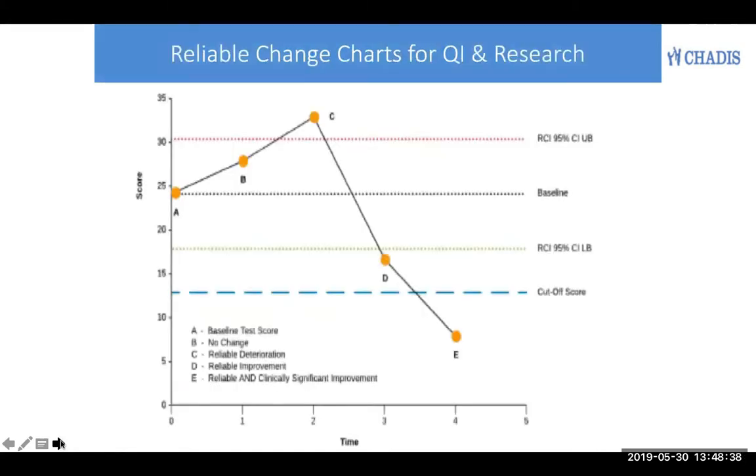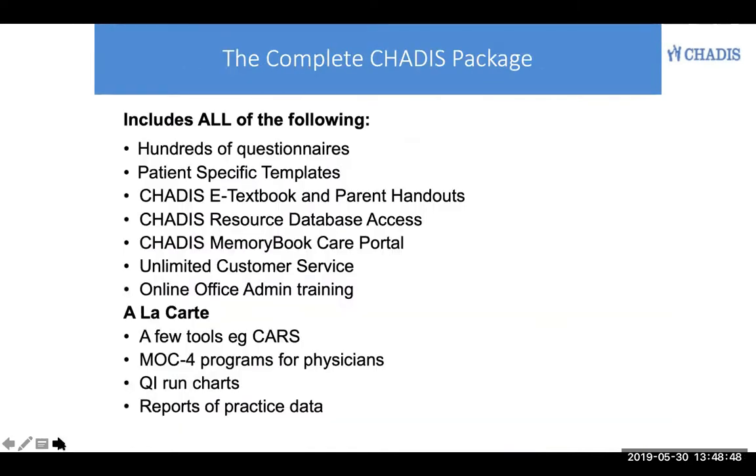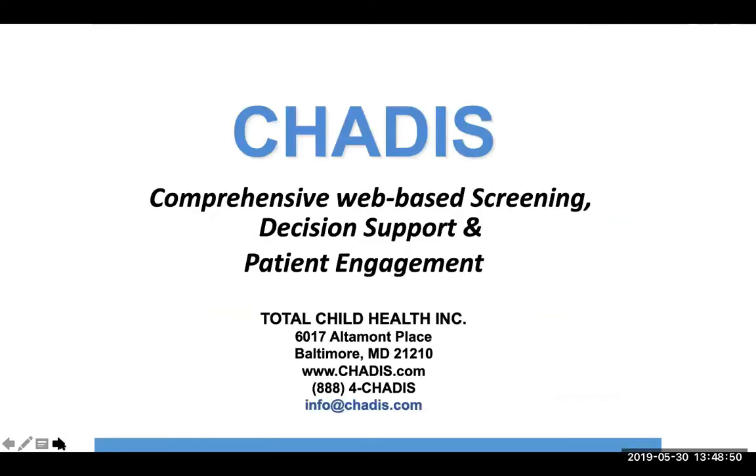Reliable change charts for quality improvement and research can be automated through Chattis, and Chattis is billable to insurance, bringing extra income into your practice or your clinic. All of this is included in Chattis.